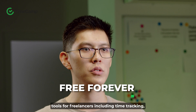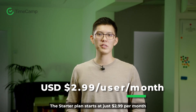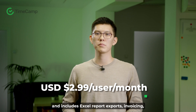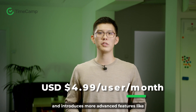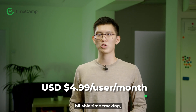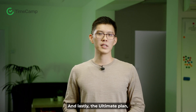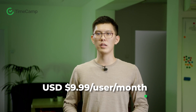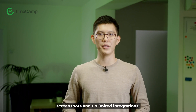TimeCamp offers four pricing plans. The free forever plan provides many essential tools for freelancers including time tracking, unlimited projects, and timesheets. The starter plan starts at just $2.99 per month and includes Excel report exports, invoicing, attendance management, and more. The premium plan is priced at $4.99 and introduces more advanced features like billable time tracking, budgeting, productivity tracking, and integrations. Lastly, the ultimate plan priced at $9.99 unlocks all premium features such as billing rates and labor costs, expenses tracking, timesheet approvals, screenshots, and unlimited integrations.